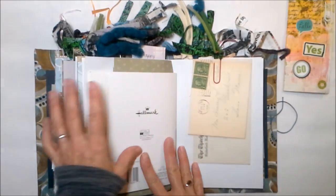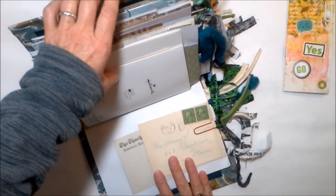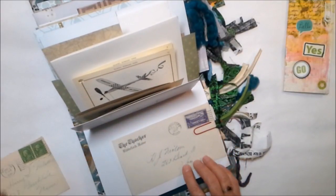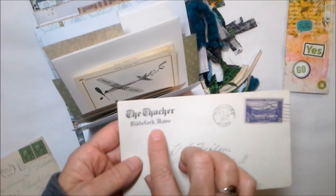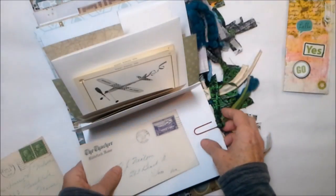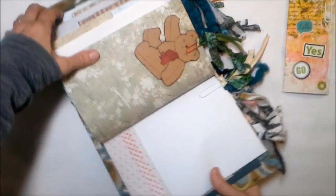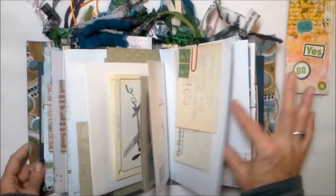More fabric pages. We have some gorgeous ephemera from the Nielsens — this one is from 1930 and this one is from 1937. I just love the font here — 'The Thatcher in Biddeford, Maine.' I don't know what the Thatcher is, but judging from the font it looks like a publication. And we had a little teddy bear that just wanted to jump in and have some fun.